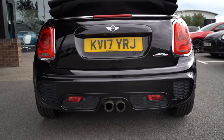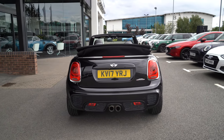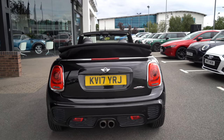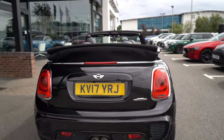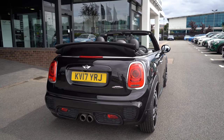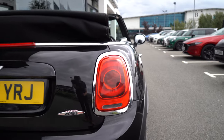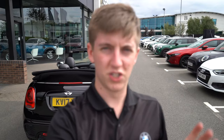There are those centre-exit twin exhausts, which sound as good as they look. Underneath the number plate there's a reversing camera — a nice extra feature to give you peace of mind — along with the parking sensors. This is a pre-LCI vehicle, so it doesn't get the Union Jack tail lights; however, they are full LED units, so still equally bright and they look fantastic against the rear end of the John Cooper Works.